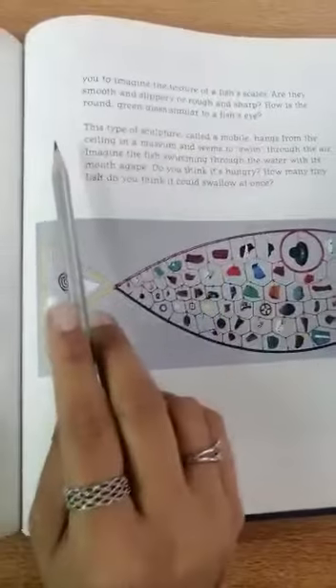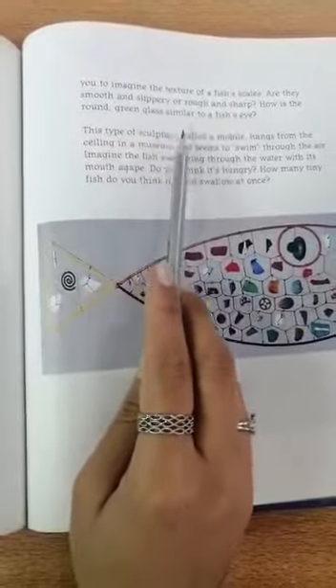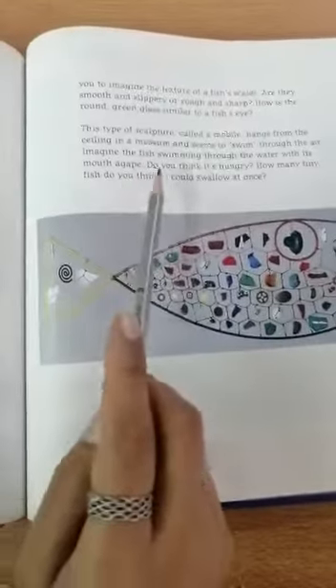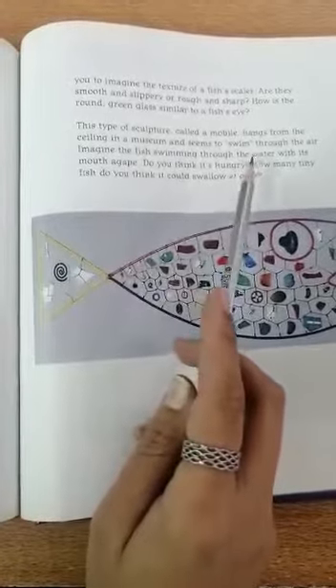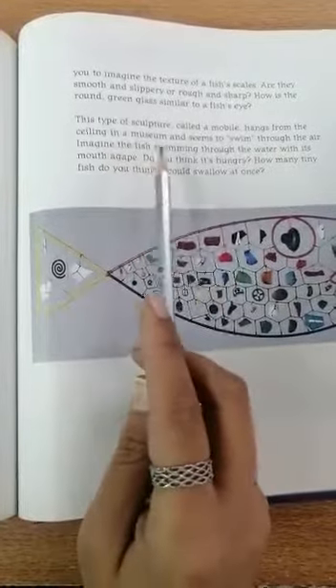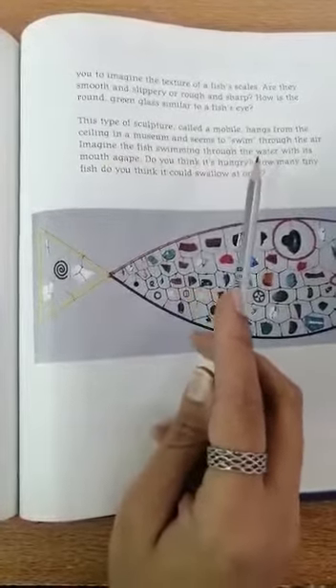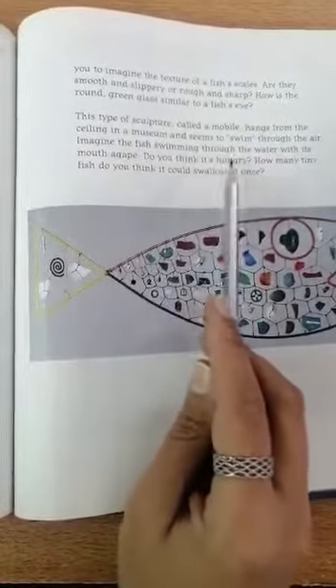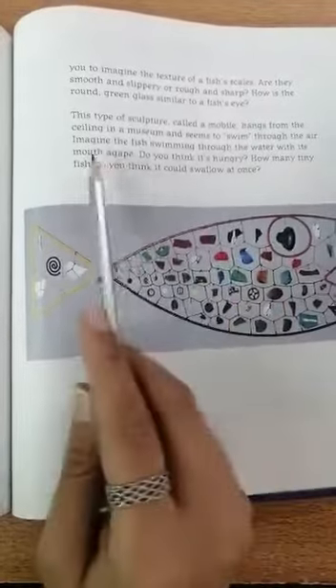These bits and pieces help you to imagine the texture of a fish's scales. Are they smooth and slippery, or rough and sharp? How is the round green glass similar to a fish's eye? This type of sculpture, called a mobile, hangs from the ceiling in a museum and seems to swim through the air.